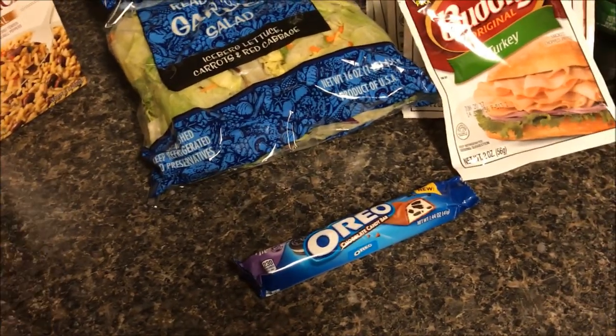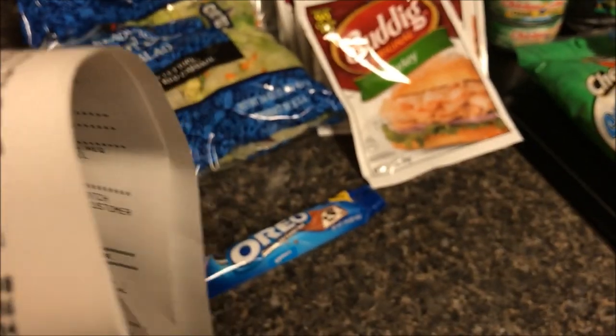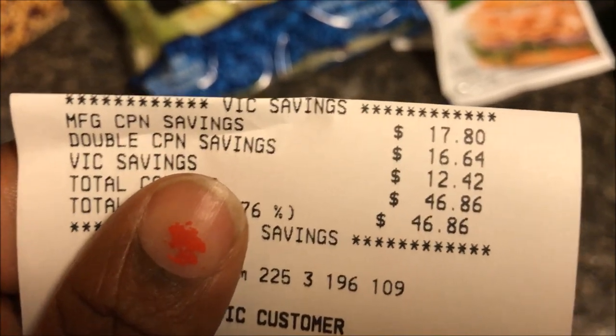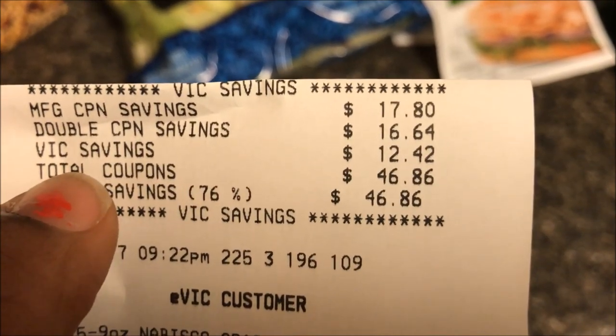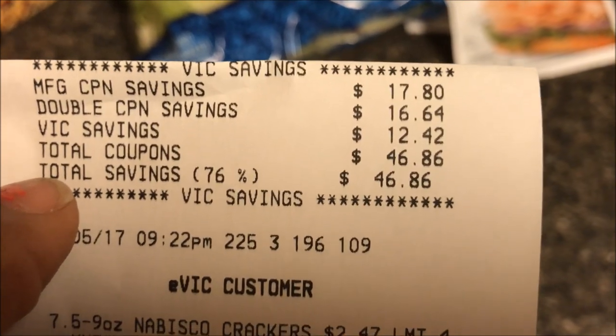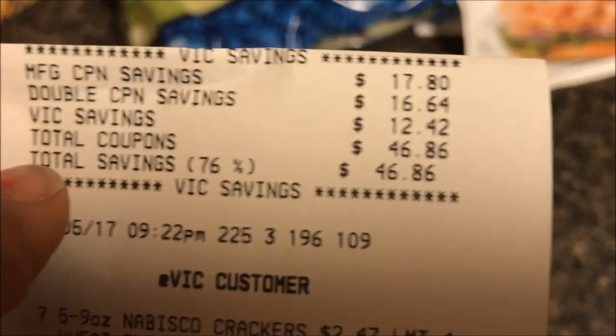They're doing good with these receipts — I'm excited because there's a lot of information on this. My balance was sixteen dollars and seven cents. I bought 28 items. My manufacturer's coupons were $17.80, my double coupons were $16.64, and my VIC savings was $12.42. My total coupons today came to $46.86, for a total savings of 76% off this grocery haul.